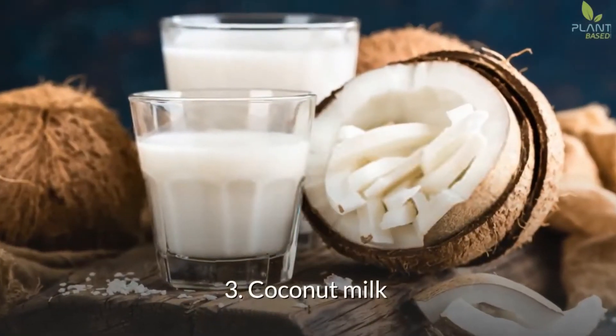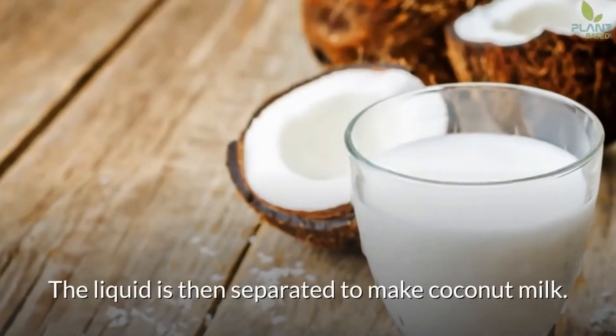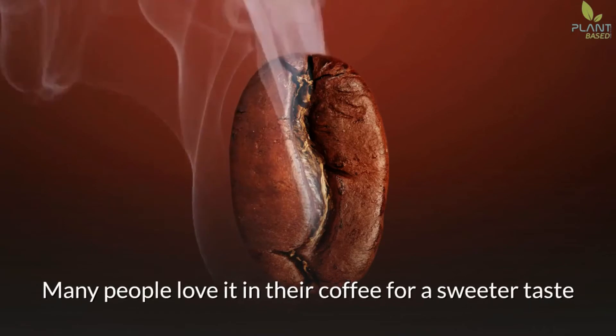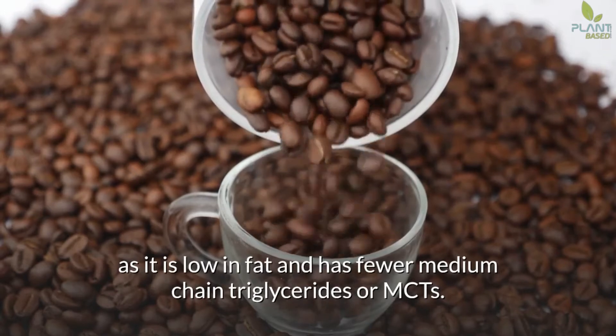3. Coconut Milk. Not the same as the ones in the can that you cook with — this coconut milk is made with blended coconut in hot water, and the liquid is then separated. Many people love it in their coffee for a sweeter taste, as it is low in fat and has fewer medium-chain triglycerides, or MCTs.